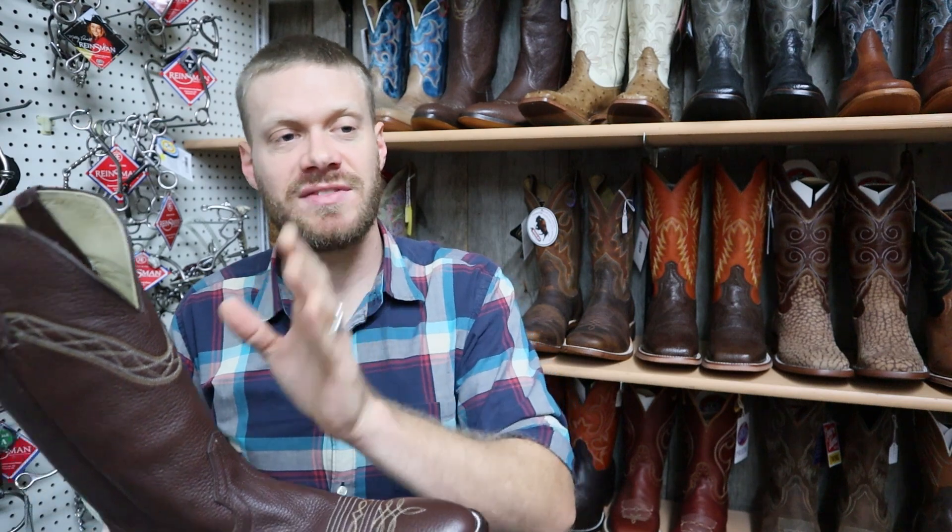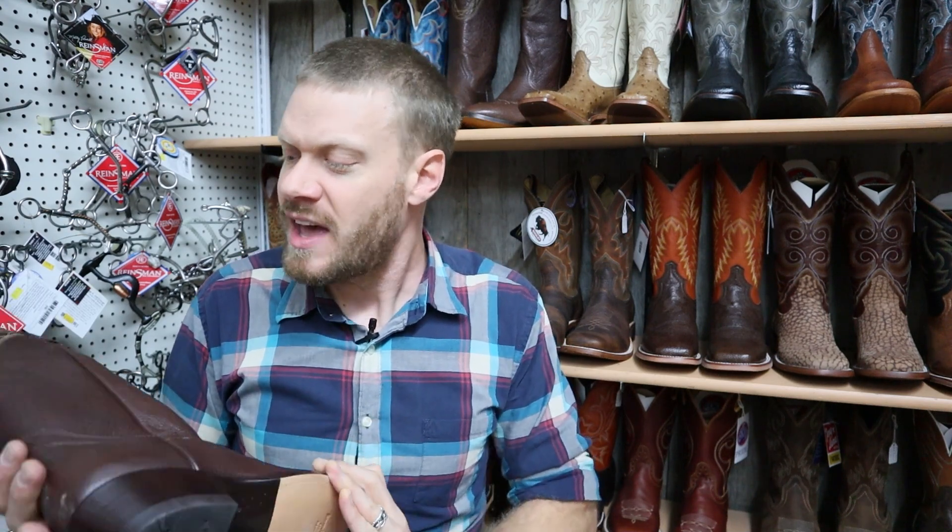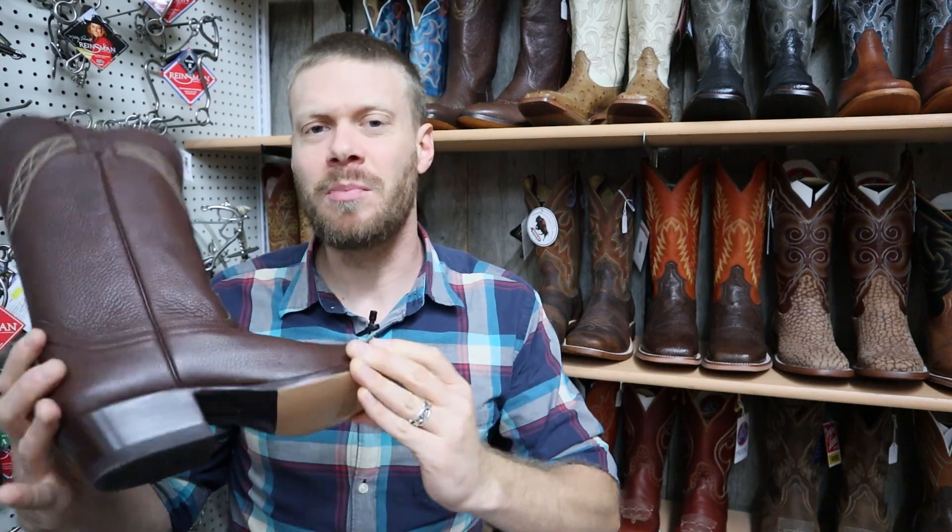They have two more sizes here — an 11D and a 10EE. So let's give a closer look at this Hondo bison boot.